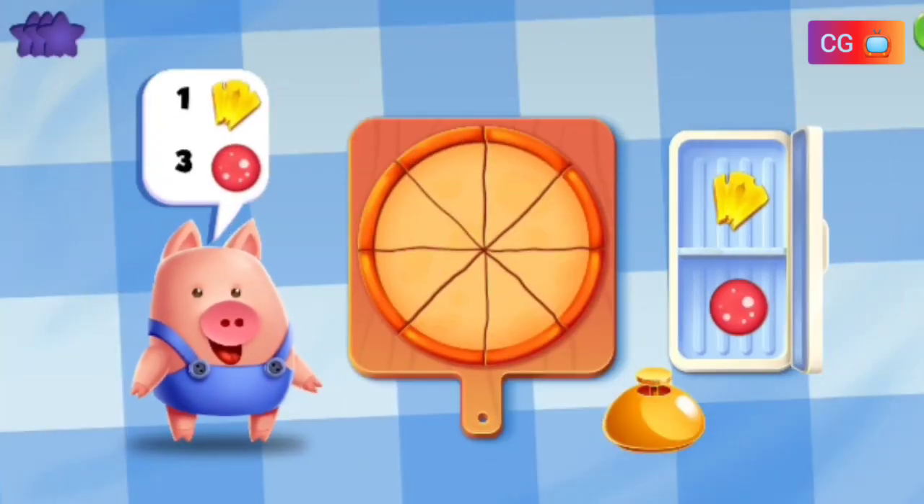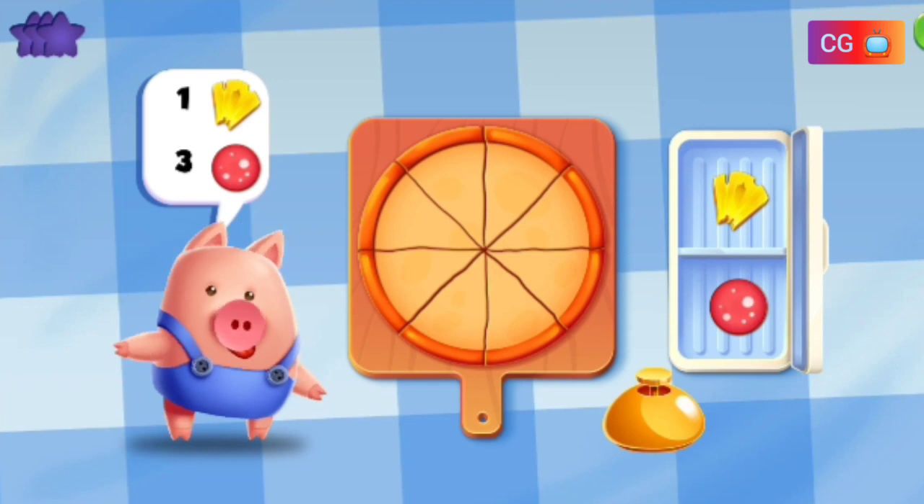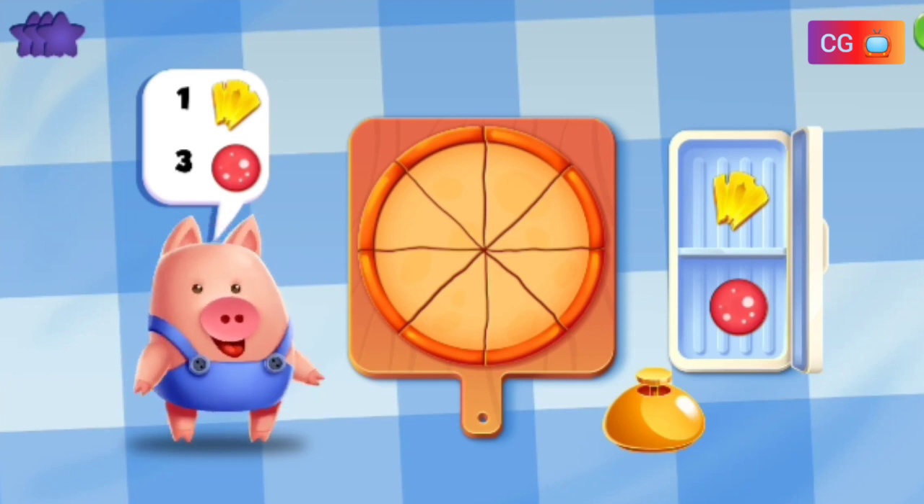Welcome to Delicious Roddy Pizza. Now we are going to cook delicious pizza with Roddy. Make a pizza with one pineapple and three pepperonis.